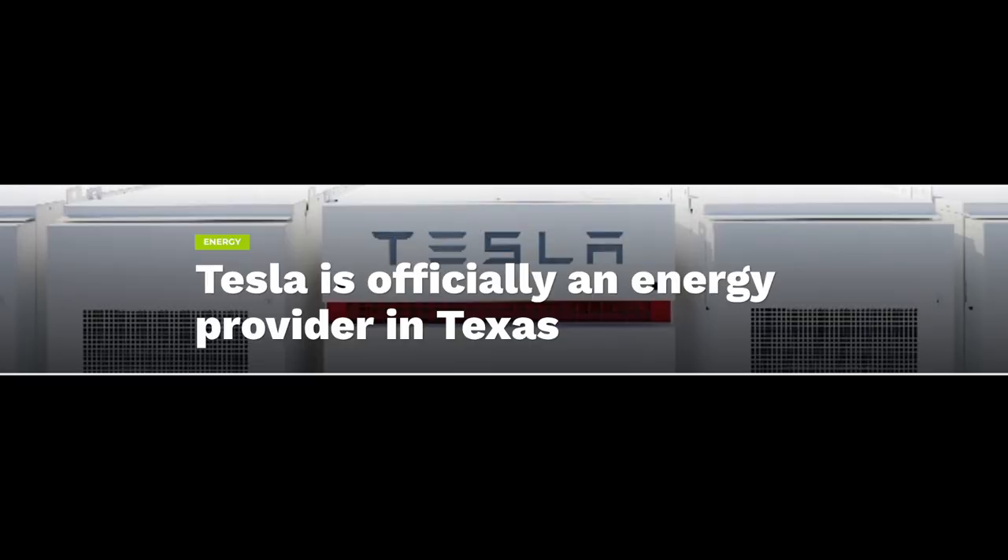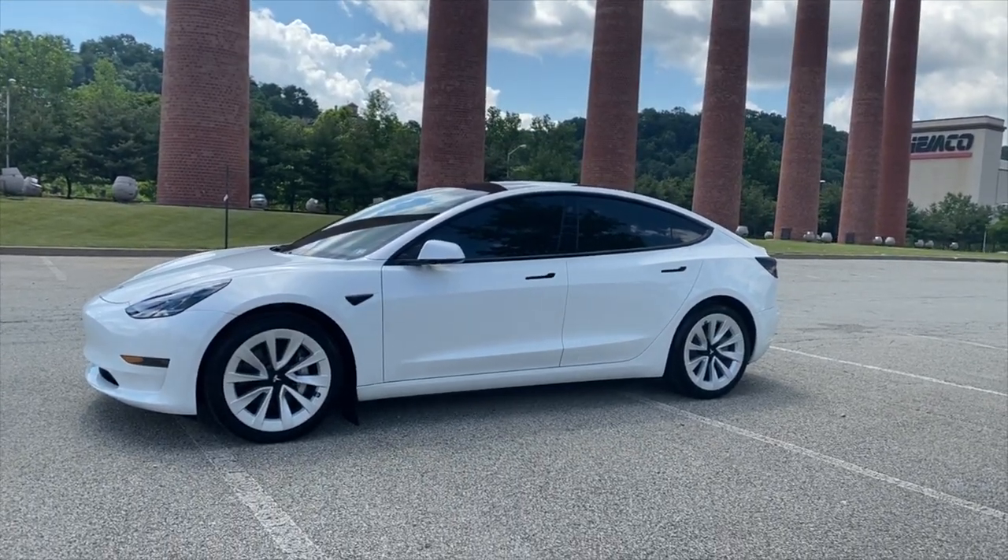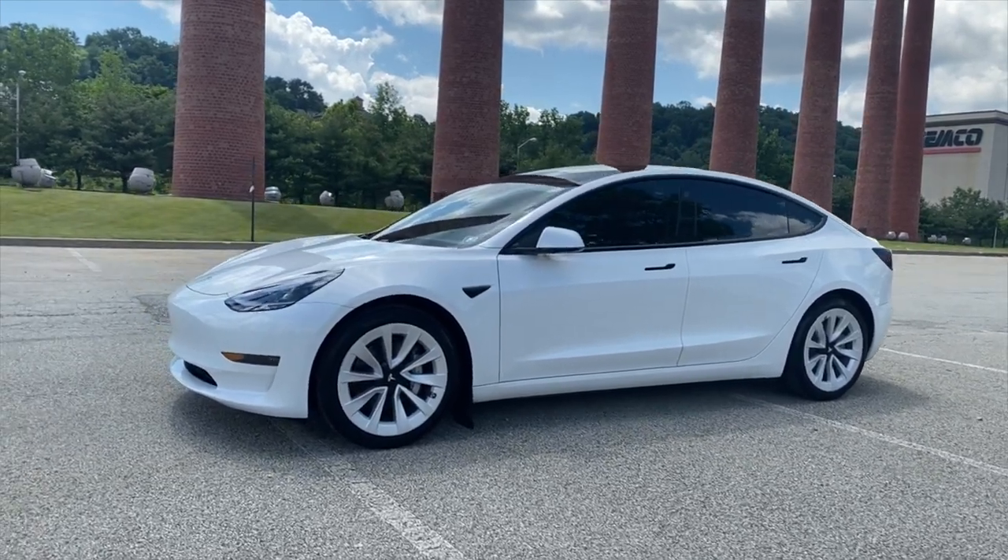Tesla is now an official electricity provider in Texas. They have a side project called Tesla Energy Ventures, and they are now officially set up. It makes sense as their new headquarters is now in Texas, while the Fremont HQ is still operating and expanding. A lot of Model 3s and Model Ys are going to be coming out of Texas, and hopefully those delivery dates speed up as the Texas facility reaches full capacity.